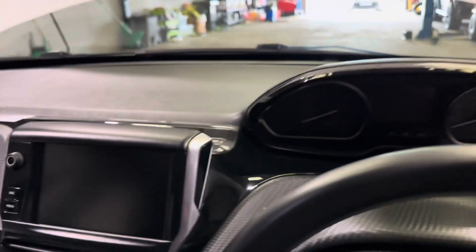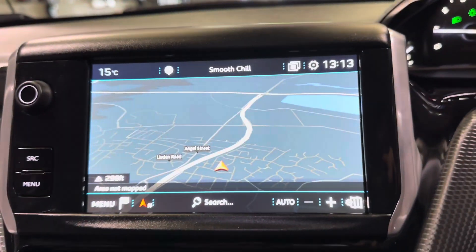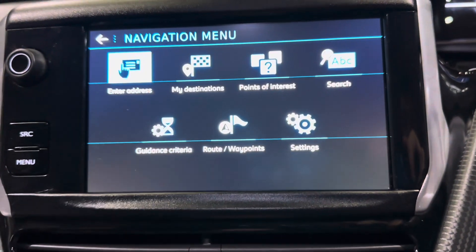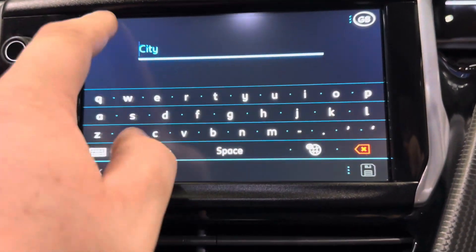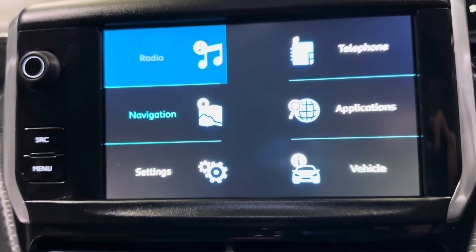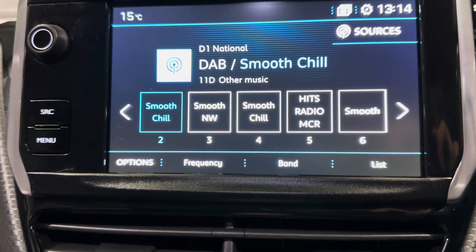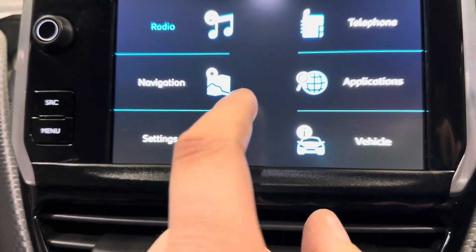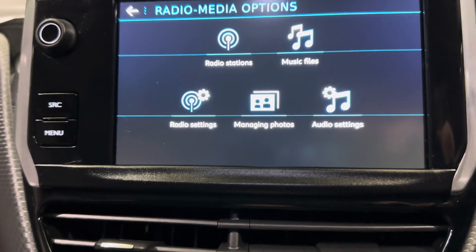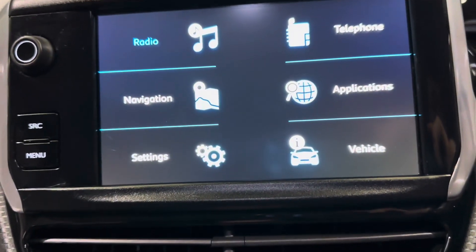Jumping into the Peugeot, we have this full touchscreen display just here — we do have satellite navigation in this one, which is very easy to use: simply enter the address, put in the city or postcode and away you go. On the main menu we have DAB, AM and FM radio, so you're covered on the music front.